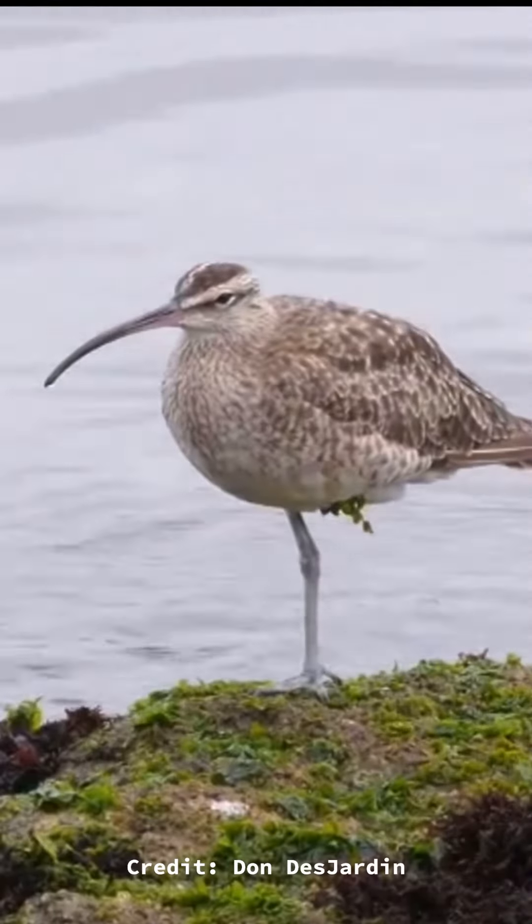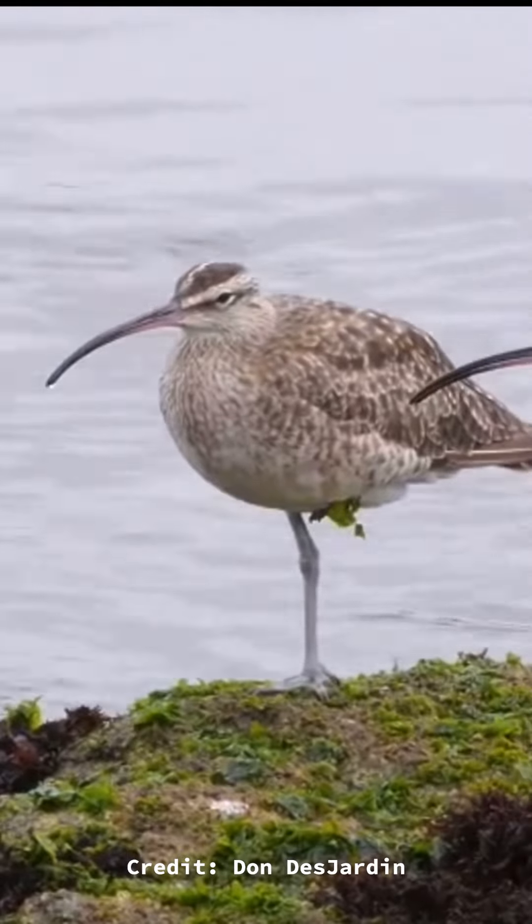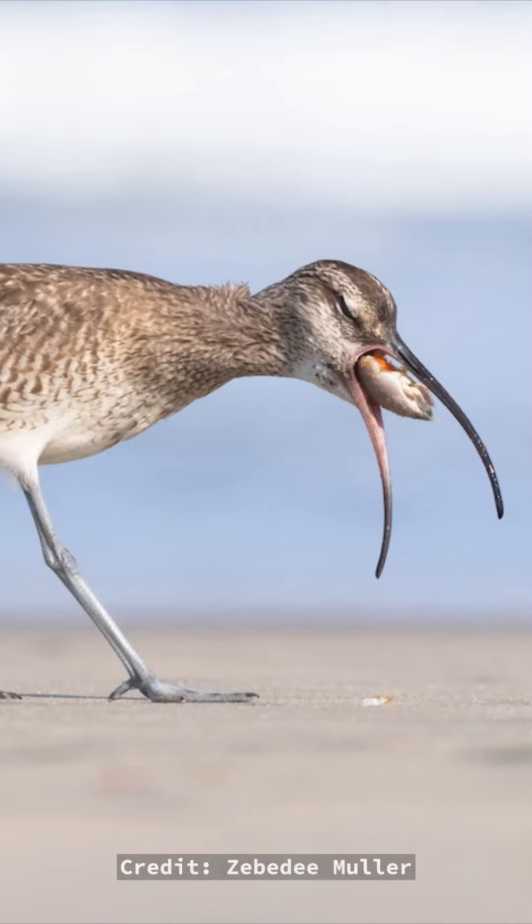These guys aren't the fanciest birds out there. They are large and cool to see, but they really aren't all that colorful — I'm gonna have to give them a B tier. As far as charisma goes, they get an easy A tier, and they deserve it. I always love watching these guys, and their calls are so fun to hear. Watching them forage on the beach is always a treat.